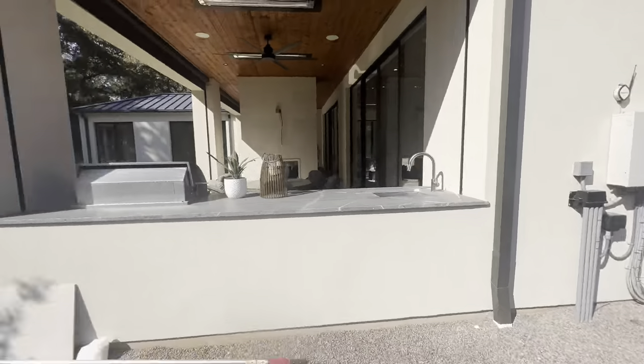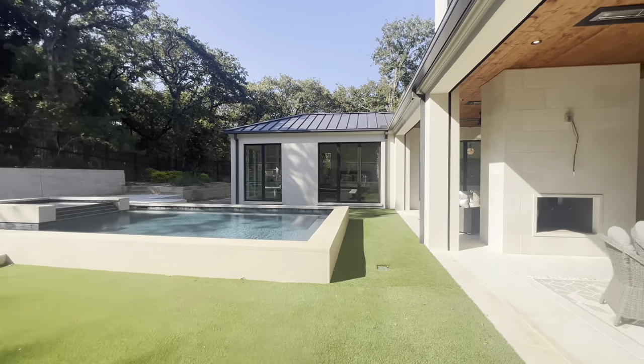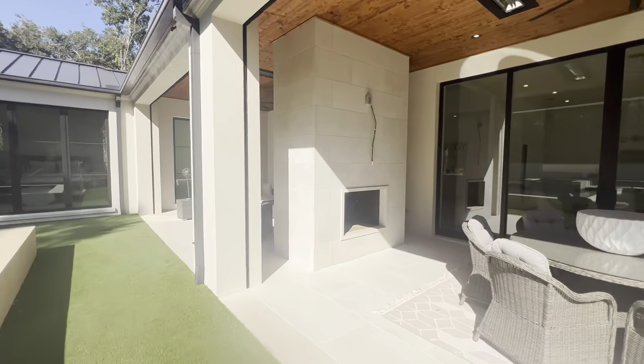That's it for the tour! I hope you guys enjoyed it. As mentioned, this is what 3.7 million dollars gets you in Westlake, Texas. Let me know if you think this home is worth that price point — it has a lot of upgrades and premium features you just won't find in other homes. Please like and subscribe if you're new to the channel, and I'll be coming out with new videos in the next few weeks. See you next time!